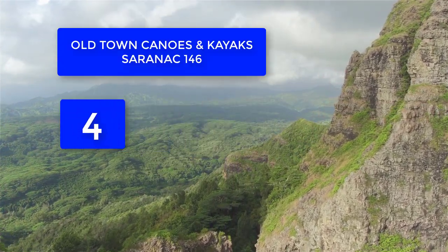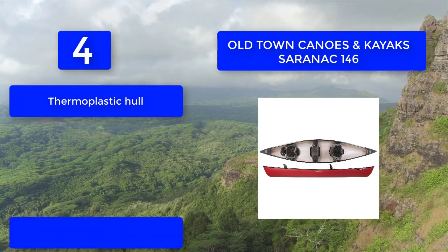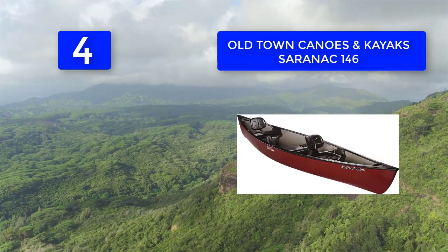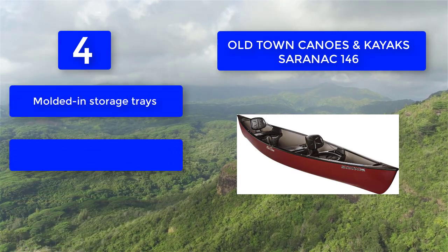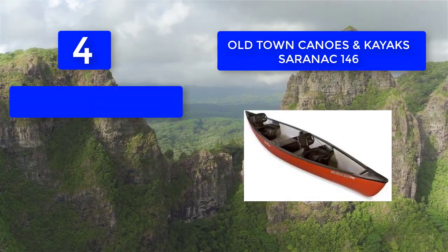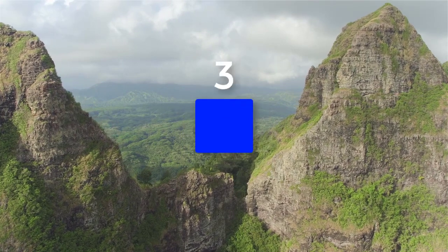Number 4: Old Town Canoes and Kayaks Saranac 146. This is the perfect canoe for family fun on the water or for the avid fisherman. It has a great fishing canoe setup complete with molded-in rod holders and storage compartments under the center bench seat. Features include a thermoplastic hull, contoured bow, storage capabilities, molded-in storage trays, and built-in fishing rod holders — making this canoe ideal for fishing gear while still being easy to paddle.